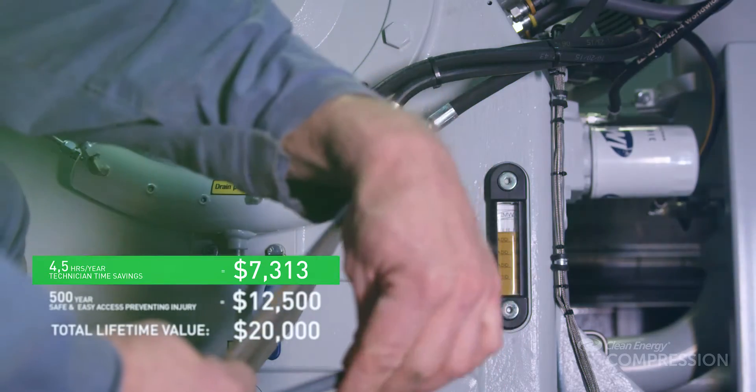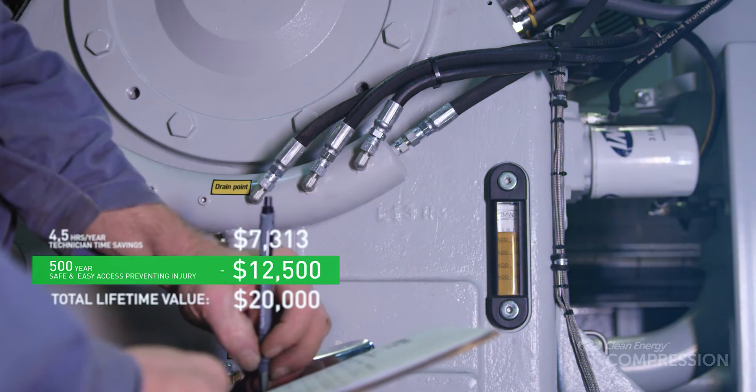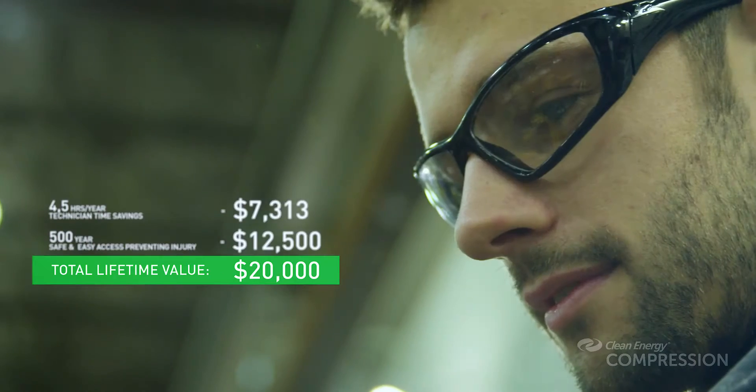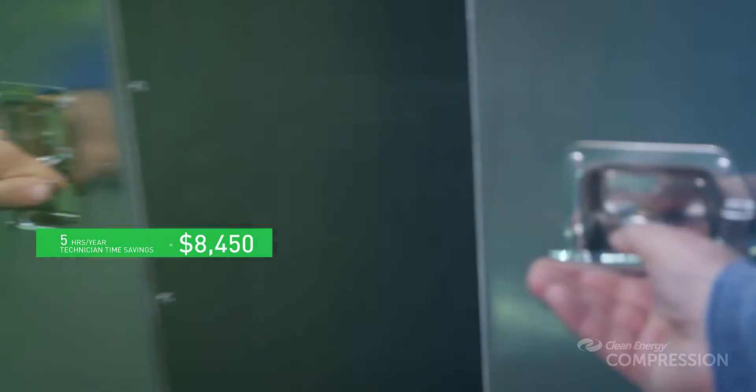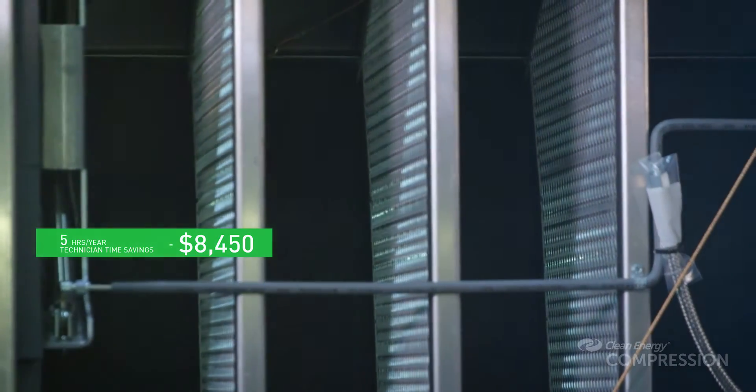The oil level side glass has been placed in a position that is readily visible through one of the two large front access doors, reducing the requirement for a technician to squeeze into tight spaces. Also located through two easy access doors on the package's front are vent drains, allowing for quick changes during servicing and flexibility in maintenance.